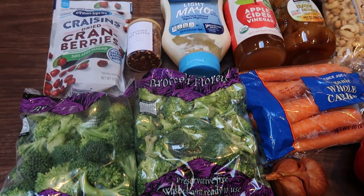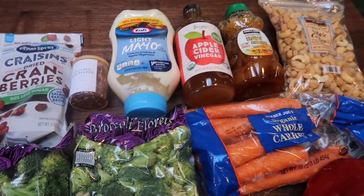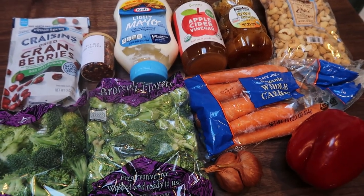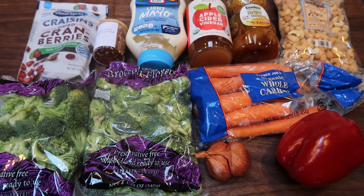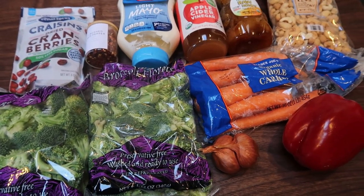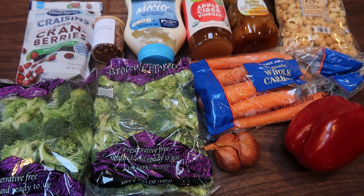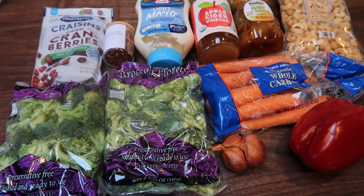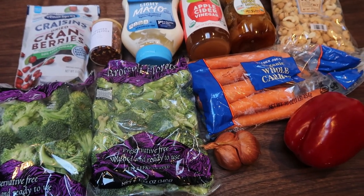For lunch this week, I'm making a broccoli cashew crunch salad. I'm not sure exactly what I'm going to pair this with — it will be some type of protein. I'll pop you guys into my freezer and show you what I have on hand, kind of what I'm thinking. But I'm really excited for this. It's getting nice around here, the weather is changing, and a fresh, delicious cold salad sounds so good.